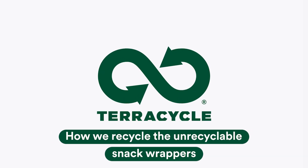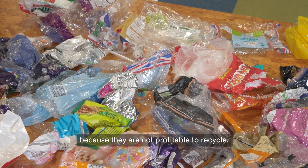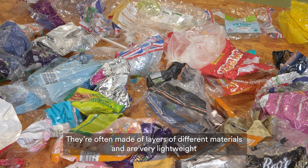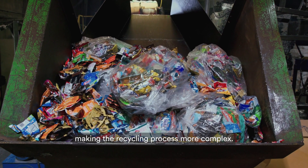How do we recycle hard-to-recycle trash like snack wrappers? These items are typically not accepted through municipal recycling programs because they're not profitable to recycle. They're often made of layers of different materials and are very lightweight, making the recycling process more complex.